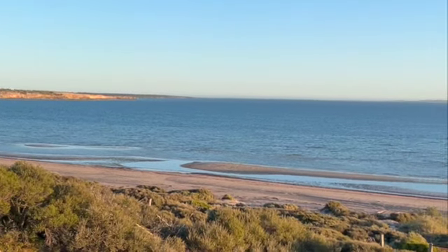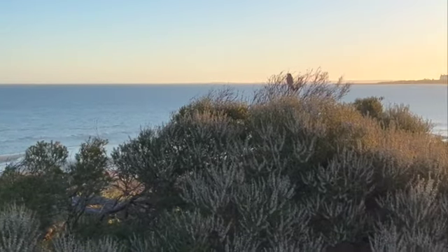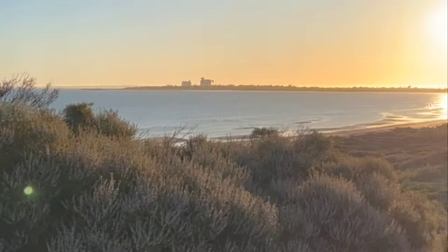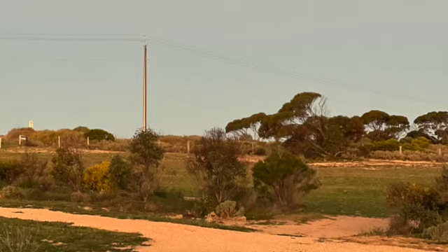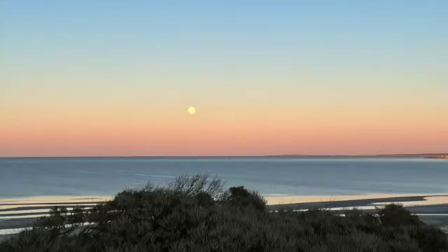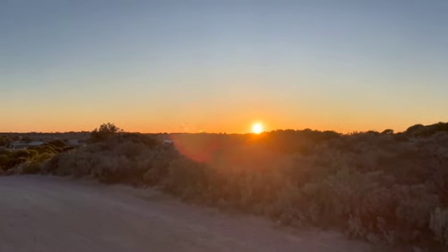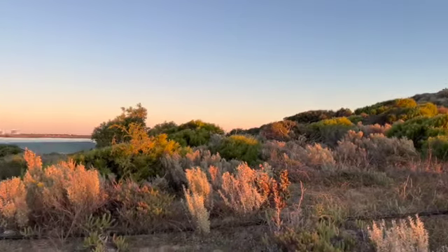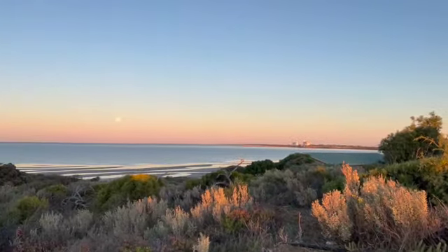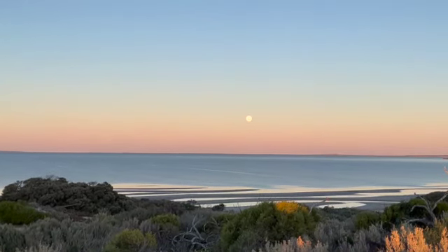Back at Ceduna at Shelly Beach. Nice and calm at the moment but there is a change coming. The sun is rising over Ceduna as the moon sets over the ocean — beautiful.